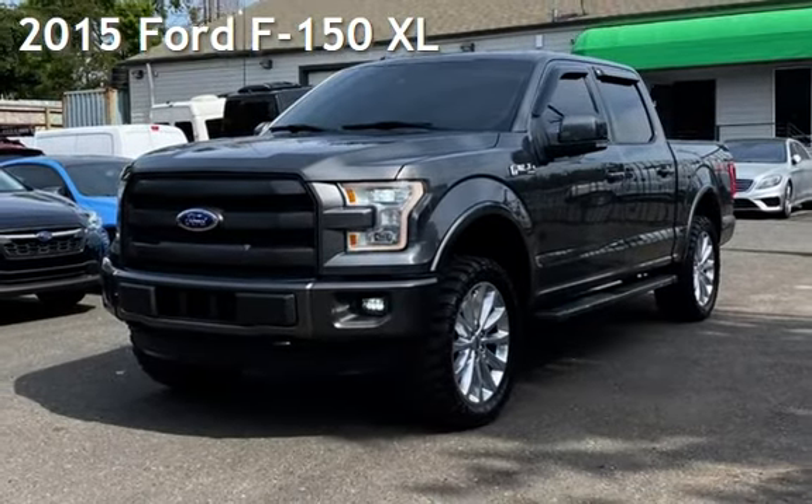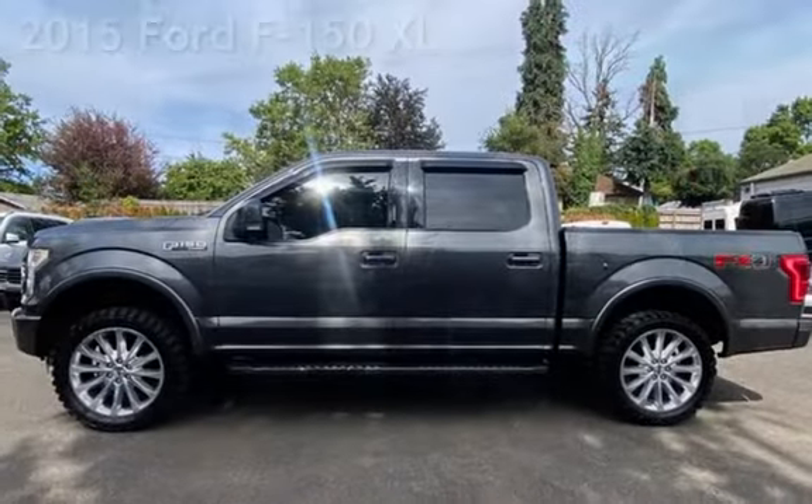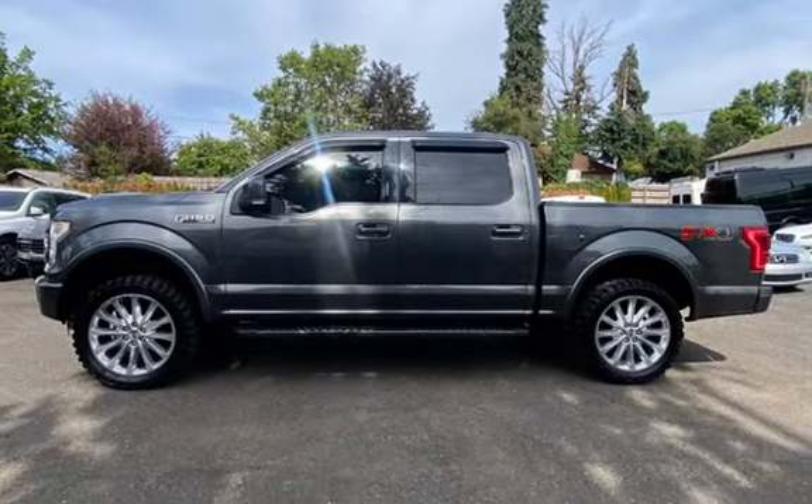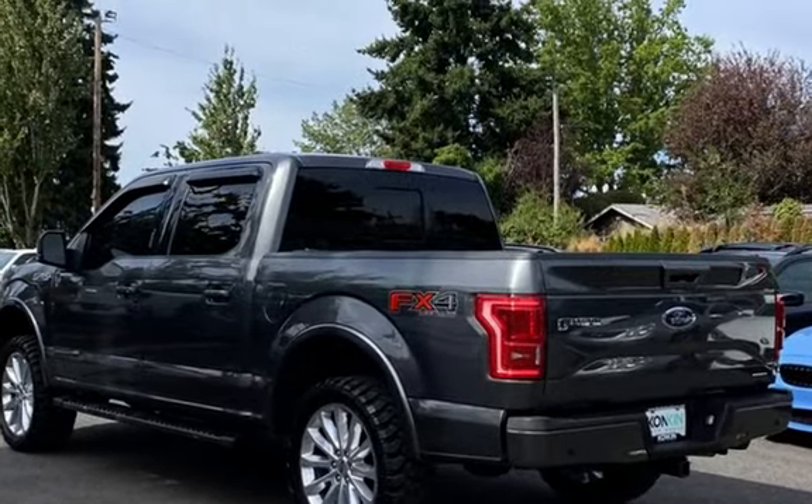Presenting a pre-owned 2015 Ford F-150 XL. This four-door truck has an eight-cylinder, 5.0-liter V8 engine, with four-wheel drive, and an automatic transmission.